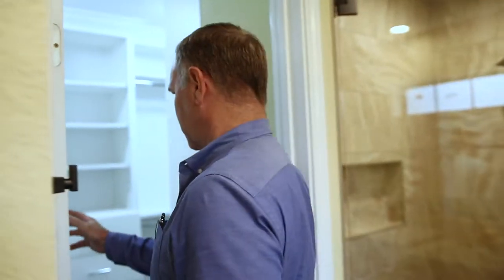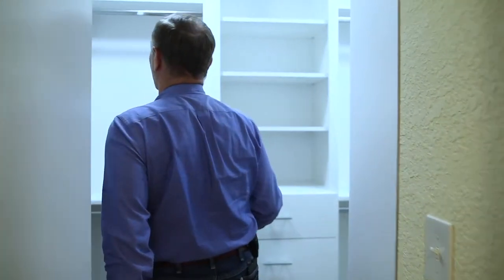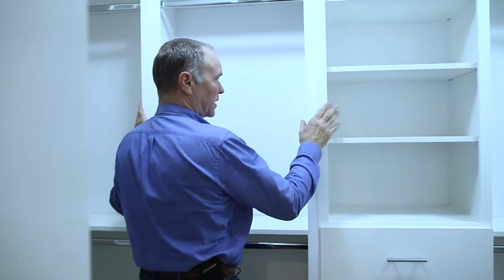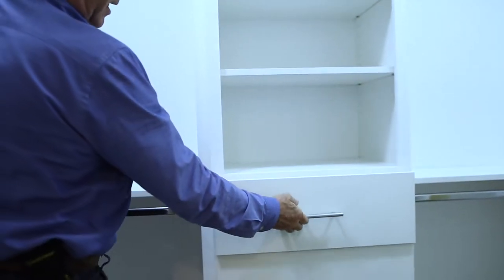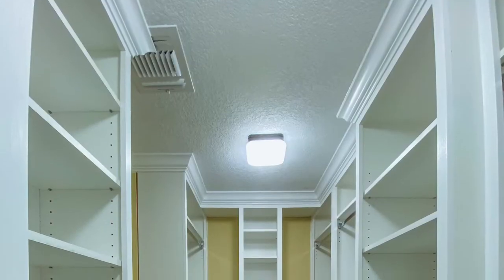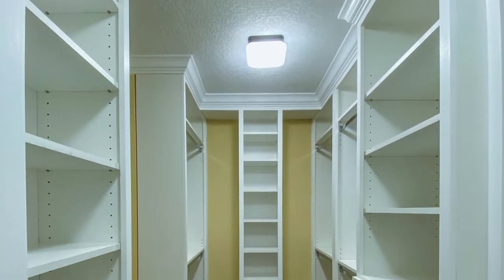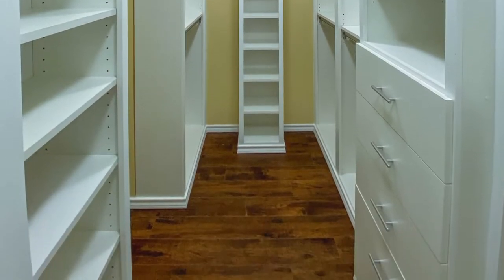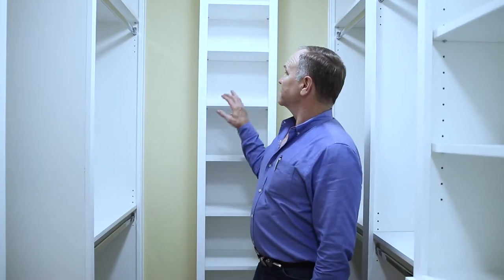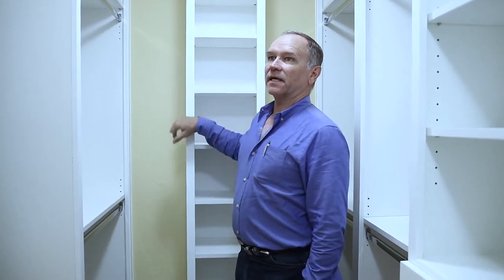And then a custom closet, finished out. This is one of the ways that we finish out our closets. This one has a little cabinetry in it with pull-outs. Most of it is just open adjustable shelves. It's a really nice little closet, organized very, very well. We build these on site and finish them on site.